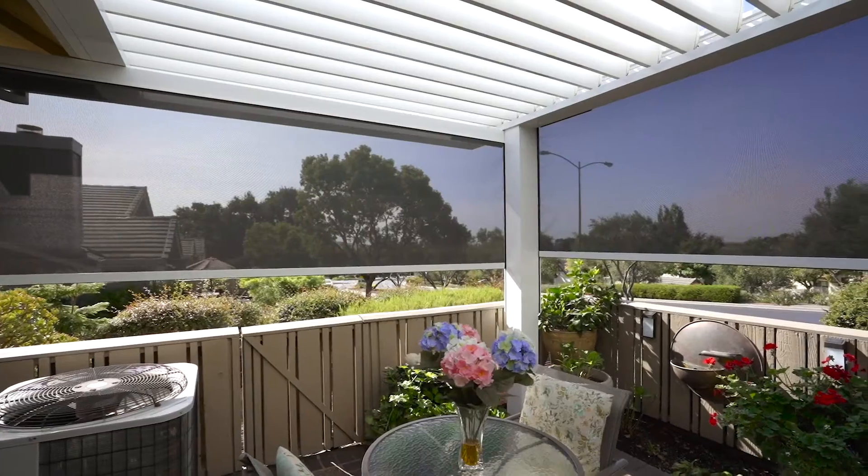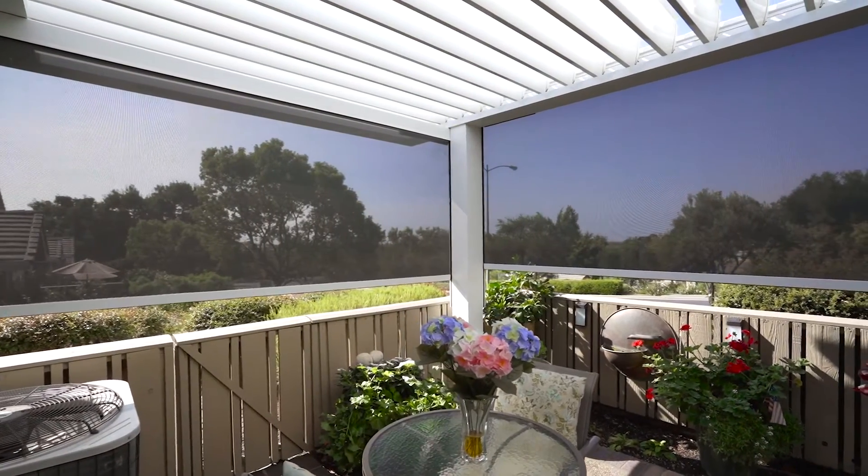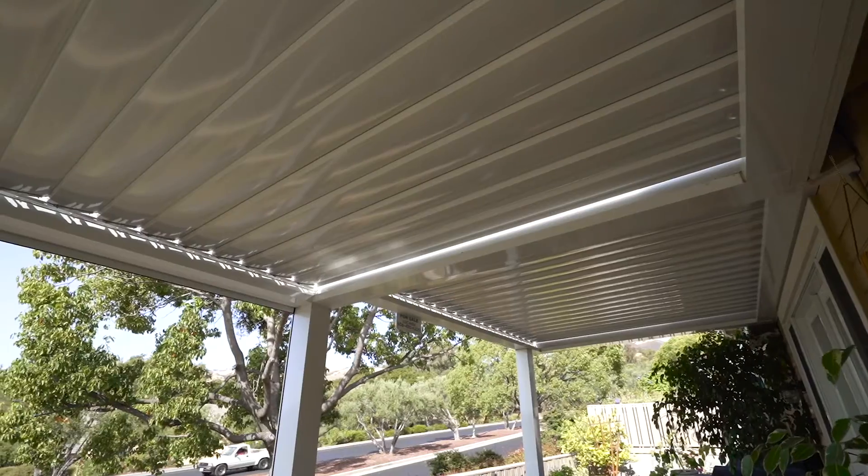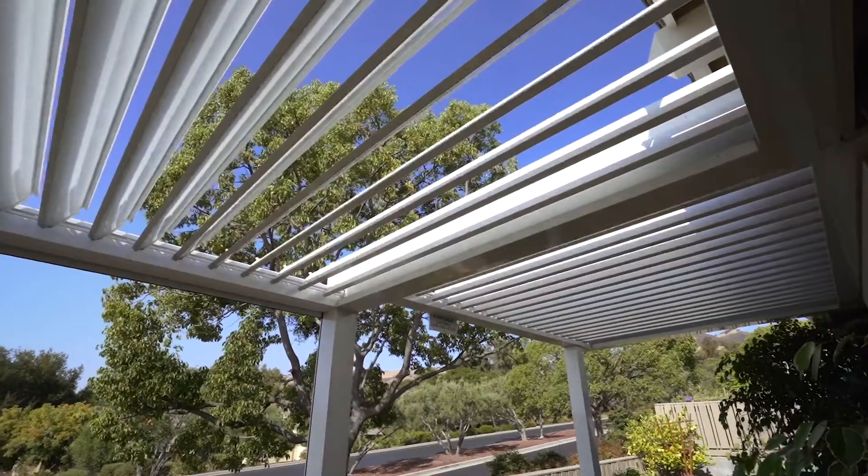Out on the patio, we have two different sets of electric blinds. The other wonderful thing to show you is this fabulous overhead sun panel — an Equinox louvered roof — and you can tilt it at any degree you want.